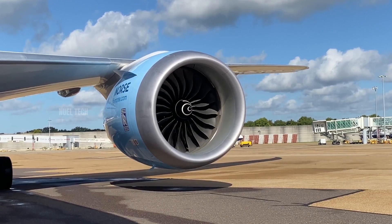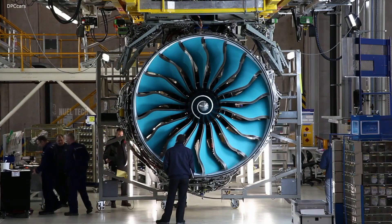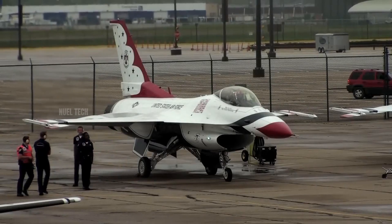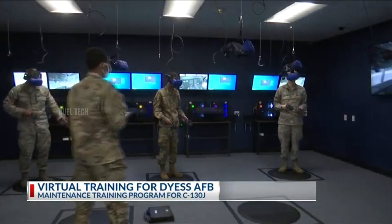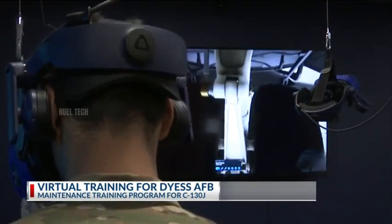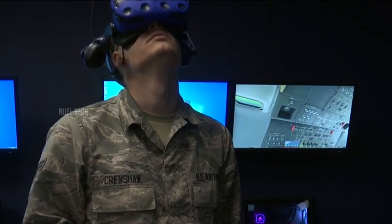The solution to these hazards is not to avoid the technology, but to manage the risks. This is why the aviation industry enforces strict standard operating procedures for all operations near running jet engines. In fact, many military bases now use VR training simulators to help technicians understand safety zones and respond to emergency scenarios around live engines.